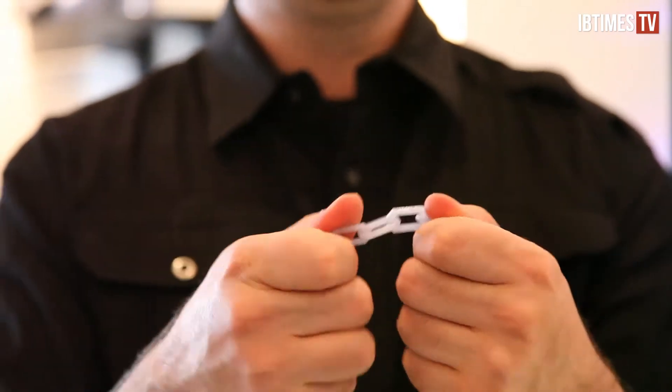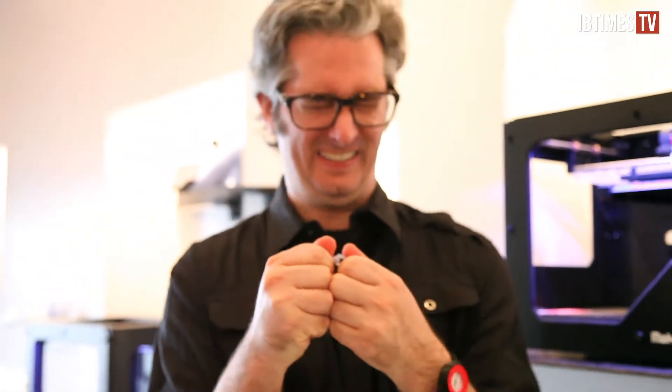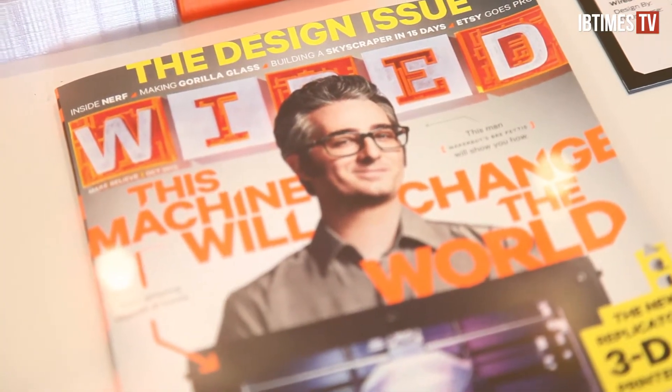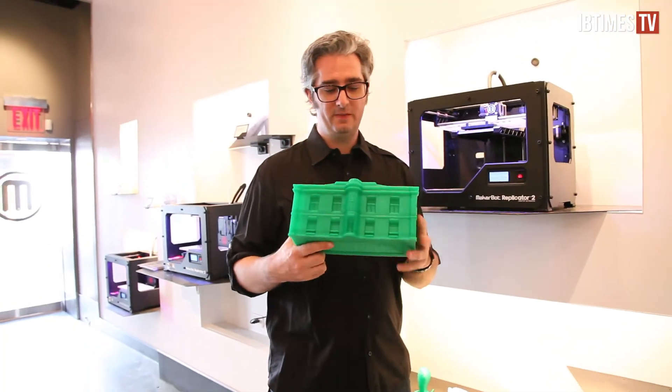Bre Pettis has led MakerBot as CEO since its beginning in 2009. He has essentially become the face of 3D printing and a leader in personal manufacturing. Bre thought to create the first MakerBot years ago after realizing it was just too expensive to get a 3D printer of his own.